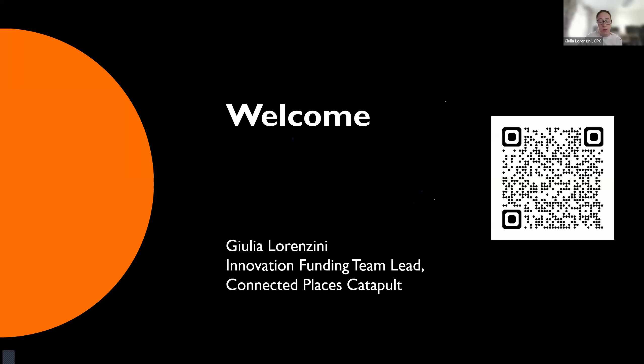I just wanted to confirm that this webinar is being recorded and the recording will be available as of Monday next week.